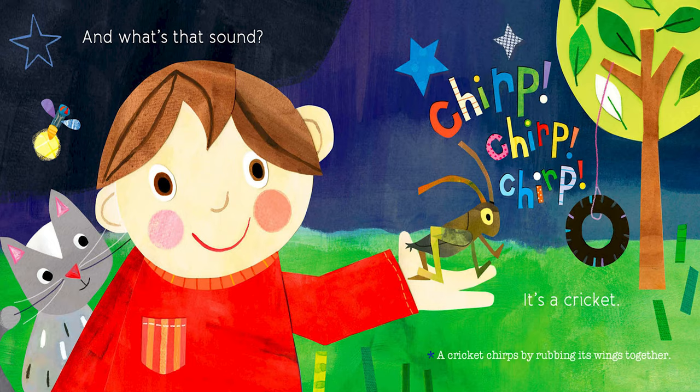And what's that sound? It's a cricket. A cricket chirps by rubbing its wings together.